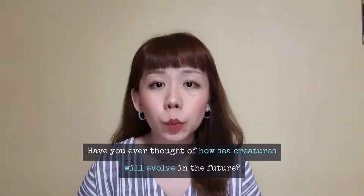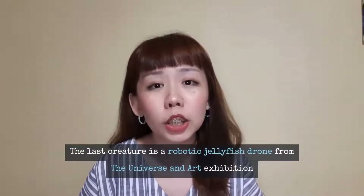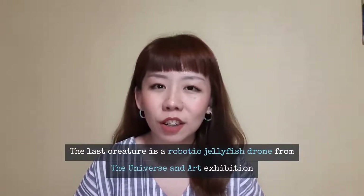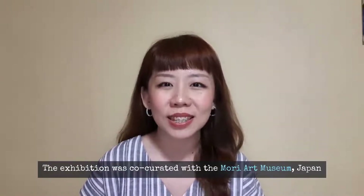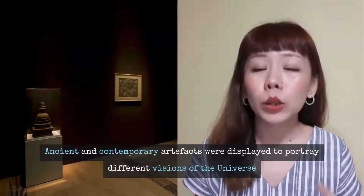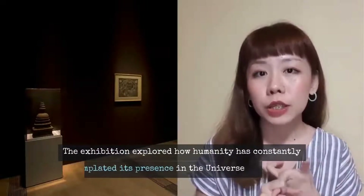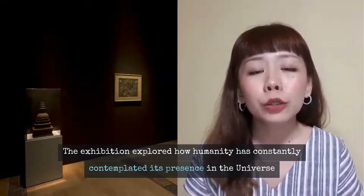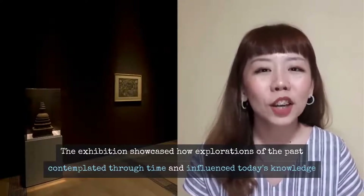Have you ever thought about how sea creatures might evolve in the future? The last artifact I would like to share is a robotic jellyfish from the Universe and Art exhibition — a past exhibition co-curated with Mori Art Museum of Japan, opened from April 2017 to July 2017. In Universe and Art, ancient and contemporary artifacts were displayed to portray different visions of the universe, involving religion, scientific research, mythologies, and artistic impression. The exhibition also aimed to show how explorations of the past were contemplated through time and influenced knowledge today.